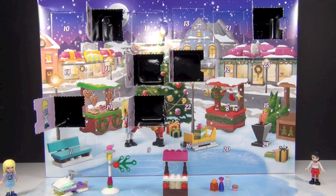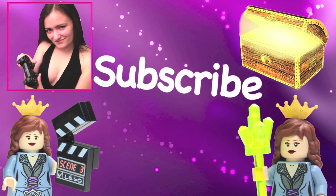See you guys tomorrow for day seven. And before you go, don't forget to subscribe to each of my channels if you haven't already. Thanks guys.